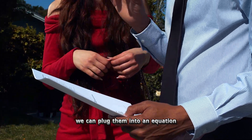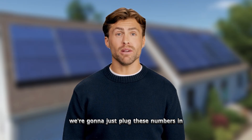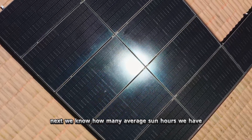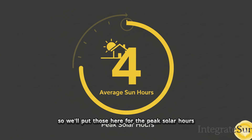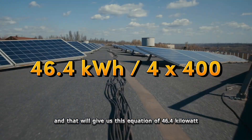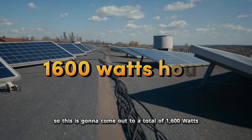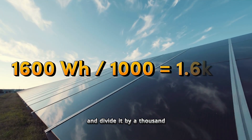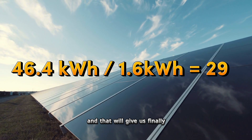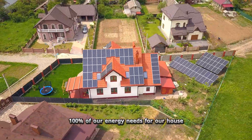Now that we have all three numbers, we can plug them into the formula. We use 46.4 kilowatt hours for daily usage, four peak solar hours, and 400 watts per panel. The equation is: 46.4 kWh ÷ (4 × 400). First, 4 × 400 = 1,600 watts. Divide by 1,000 to convert to kilowatt hours, giving us 1.6 kWh. Then 46.4 ÷ 1.6 gives us the number of panels needed — in this example, 29 panels. We would need 29 400-watt panels to supply 100% of the energy needs for this house.